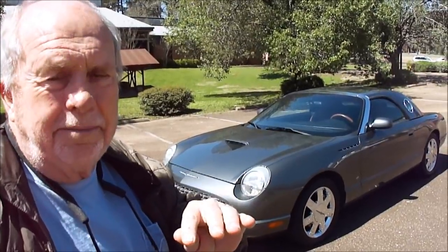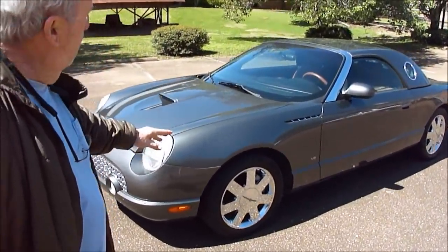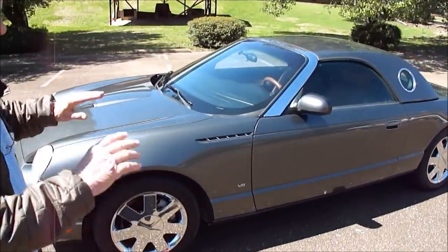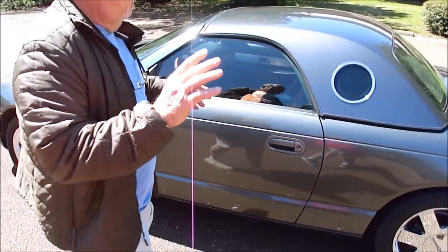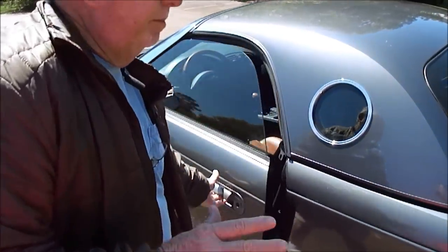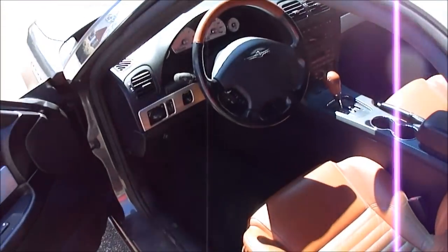Just every option that came on an '03 Ford Thunderbird. Whoever buys this is going to know more about it than I do, but this is a grand car. Plus, it has both tops. If you want to buy a Thunderbird, make sure you've got both tops, because that affects the value far more than just the cost of that hard top. Wheels look great. Paint's great. Not chipped up, not beat up anywhere. The leather is absolutely beautiful, all over.